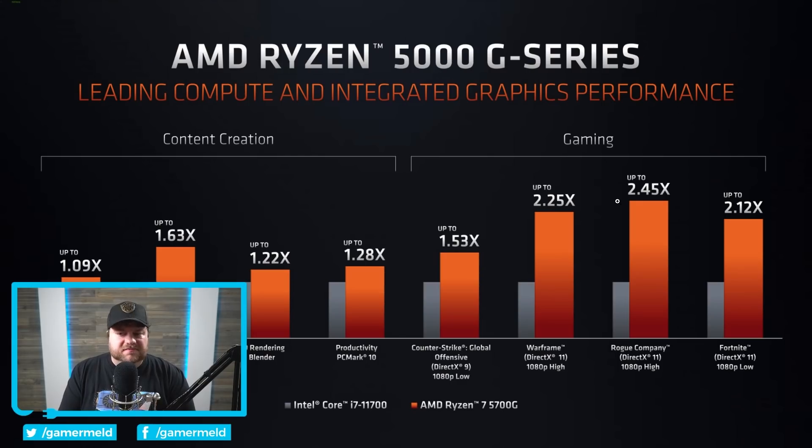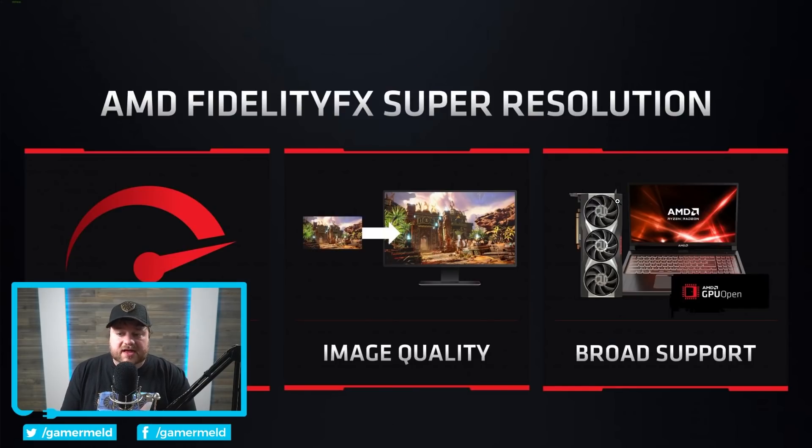So going right back here, when this does come out, you should have some pretty great performance. Now I'm not a hundred percent sure if this includes everything — I doubt some of it, that would be fairly misleading — but the simple fact is that this is perfect timing. You can see availability is June 22nd, so it is coming fairly soon. The number one thing is that this is going to make older GPUs just more relevant, more powerful, better.